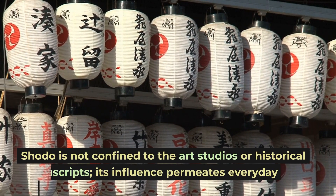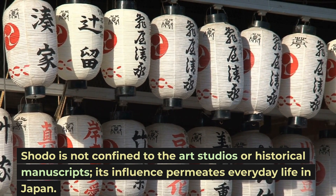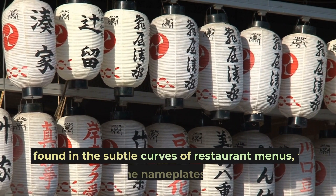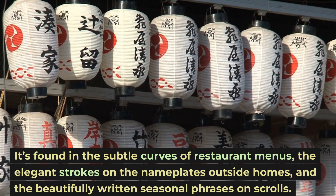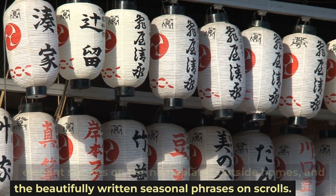Shoto is not confined to art studios or historical manuscripts — its influence permeates everyday life in Japan. It's found in the subtle curves of restaurant menus, the elegant strokes on the nameplates outside homes, and the beautifully written seasonal phrases on scrolls.